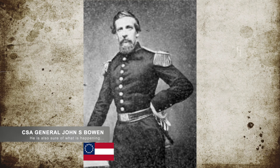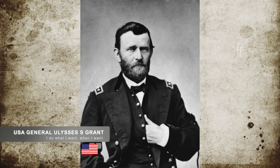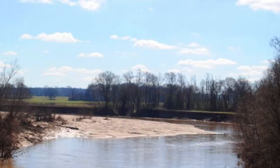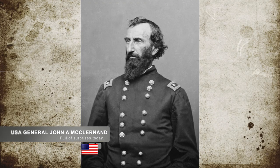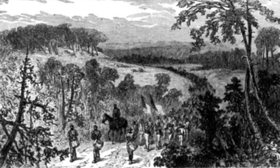Bowen did feel he might have an advantage. He was sure that the Union would land at Rodney, but unfortunately, like many things in war, what seemed logical and may have been the actual best place to land was not where Grant landed. On April 30th, Grant landed at Bruinsburg, catching Bowen and the Confederates by surprise, and giving Grant the needed time to push Union General McClernand to move his men two miles inland to elevated dry ground and onto Port Gibson.